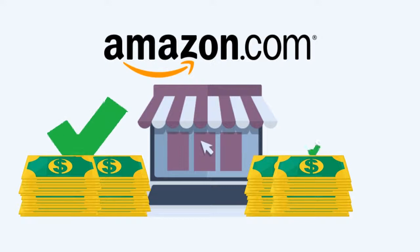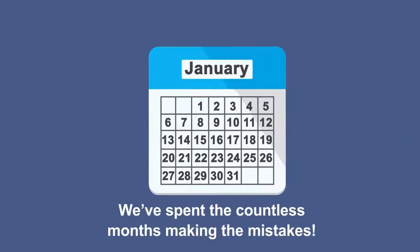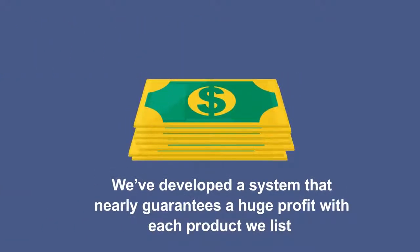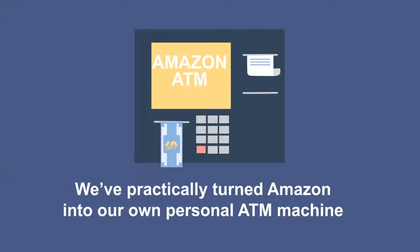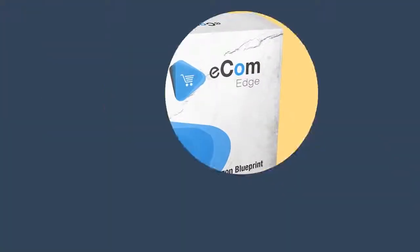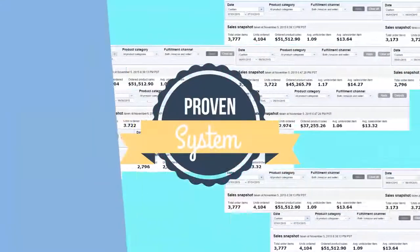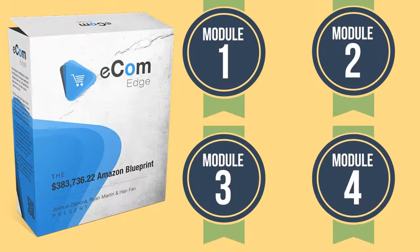Today, you'll be able to get our proven blueprint to ensure that you get it right the first time. We've already spent countless months making the mistakes and discovered ways to streamline our success. We've developed a system that nearly guarantees a huge profit with each product that we list — we've practically turned Amazon into our own personal ATM machine. Allow me to introduce you to our EcomEdge system, responsible for producing over $380,000 by selling physical products on Amazon, broken up into four simple modules.